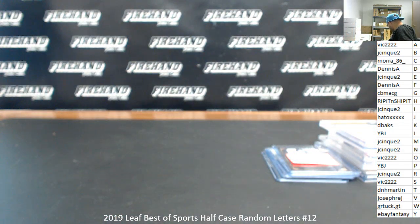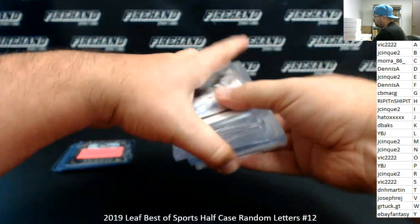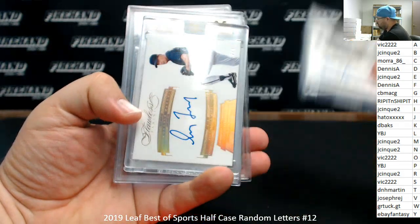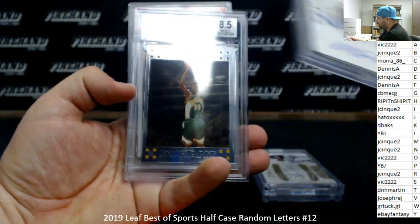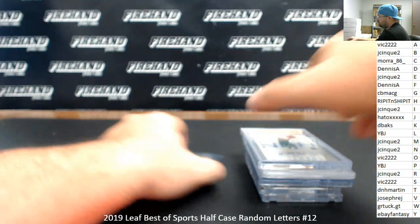Alright guys, that's going to do it for our break. Thank you guys again for watching and joining. Congrats to our lucky hitters. Just very quickly — Bo Jackson, Greg Maddux, Dirk Nowitzki, Kevin Durant Rookie, Dan Marino Rookie. Alright, thank you guys again. Until the next one.